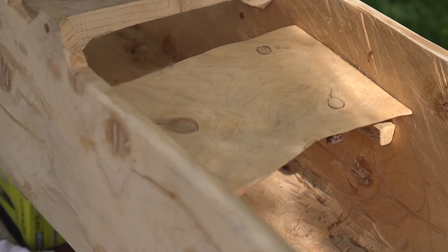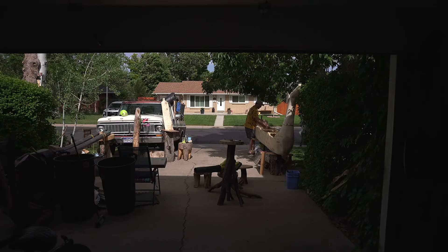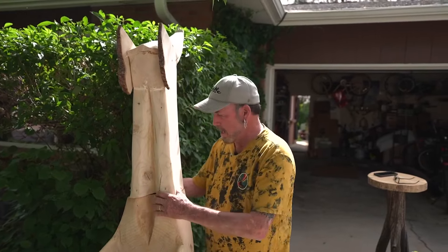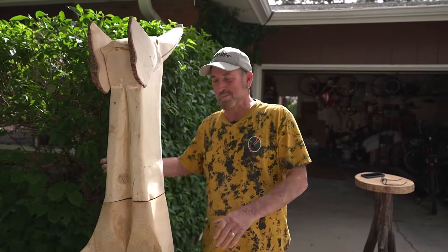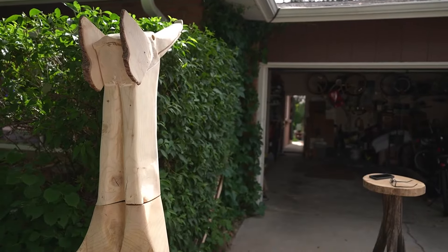Now Duncan is almost ready to bring the log to life at the Sloan's Lake Dragon Boat race this summer. But the race was never his goal. My mission is to live for art and have art live. Decades later, finally getting to carve his dreams into a reality. Not too bad, huh?